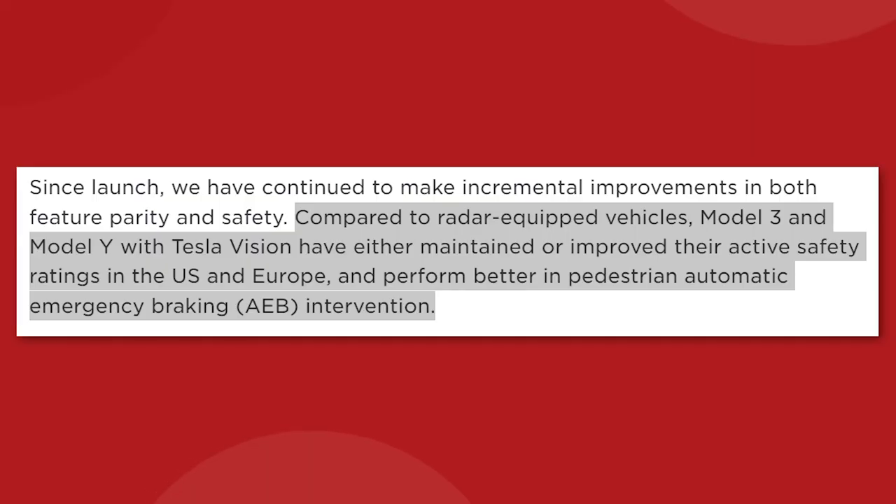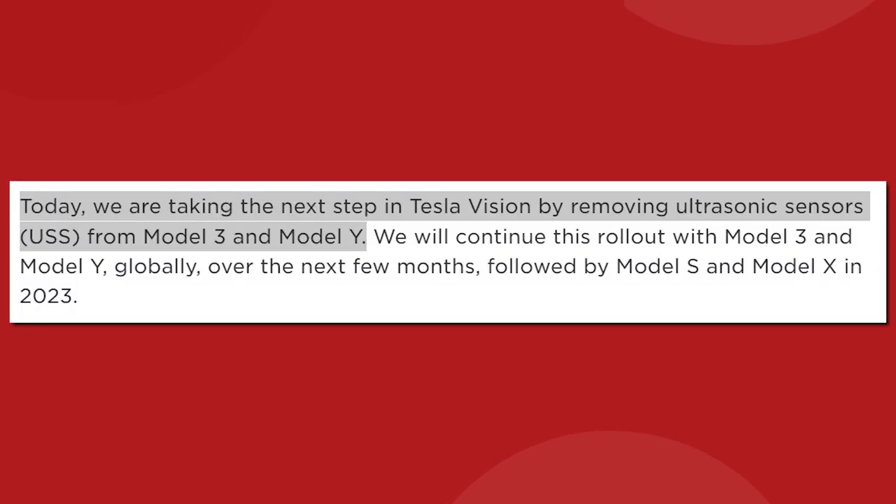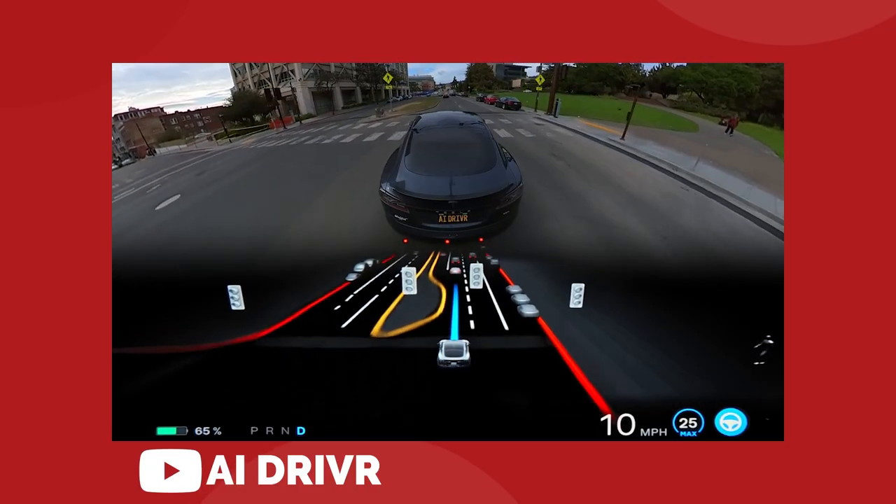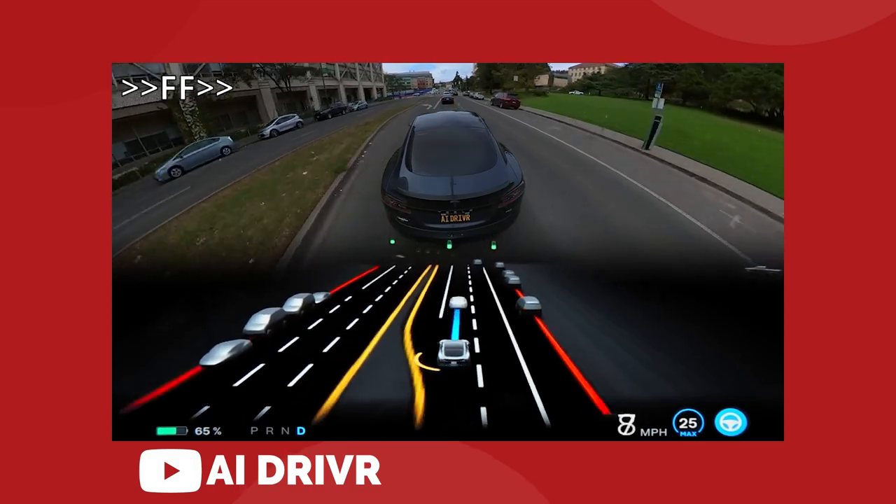Tesla explained this change by writing: compared to radar-equipped vehicles, Model 3 and Model Ys with Tesla Vision have either maintained or improved their active safety ratings in the US and Europe, and perform better in pedestrian automatic emergency braking intervention. Today we are taking the next step in Tesla Vision by removing ultrasonic sensors from Model 3 and Model Y. The company says the sensor functionality will be replaced by an upgraded vision network for autopilot taken from the latest full self-driving beta software.